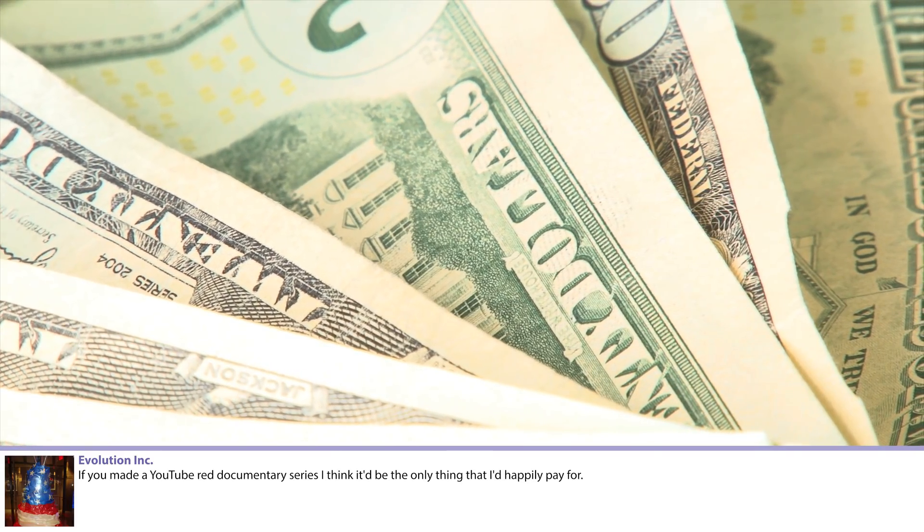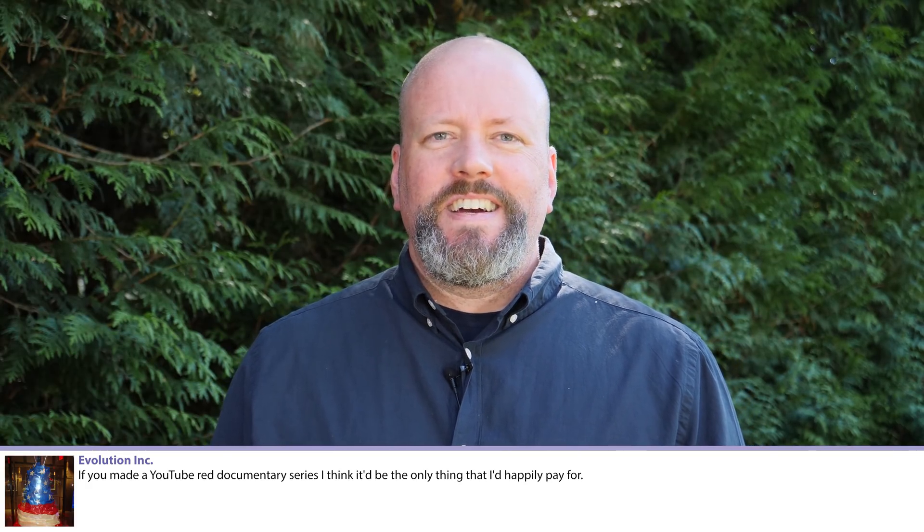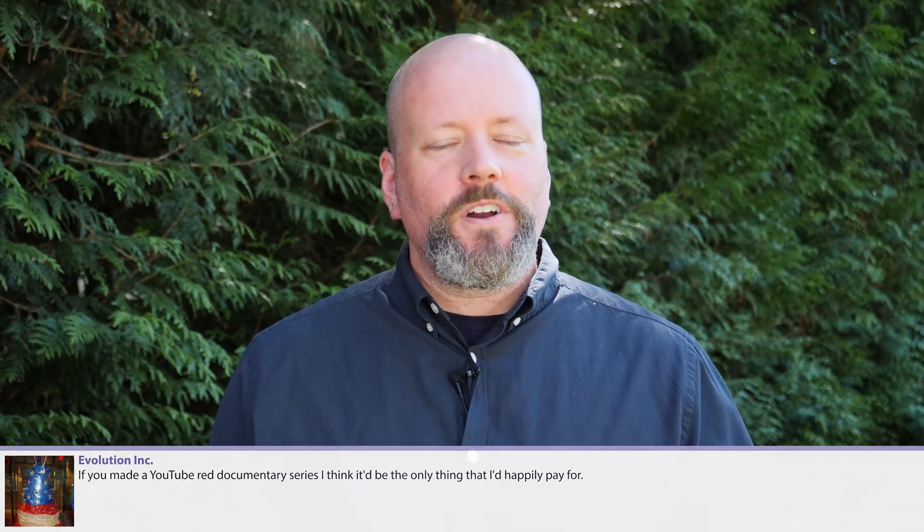Evolution Inc. says: if you made a YouTube Red documentary series, it'd be the only thing they'd happily pay for. I just got YouTube Red here in Canada — I feel like I'm no longer a second class citizen. YouTube, if you're listening, I would be glad to do a YouTube Red series. So if you're at YouTube or know how to get YouTube Red shows done, pass my name along.